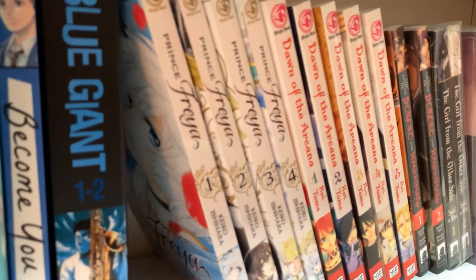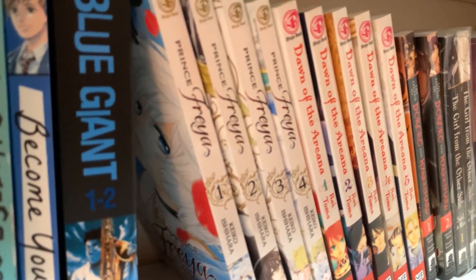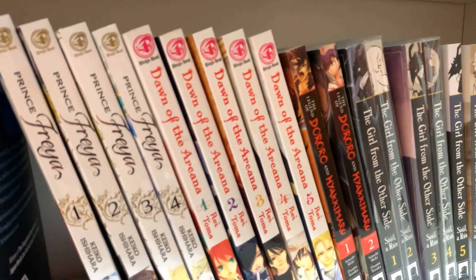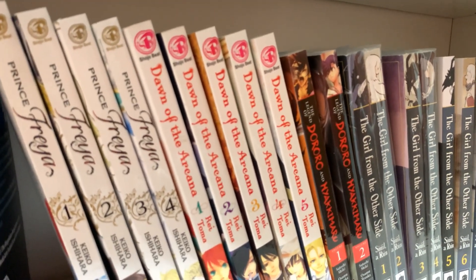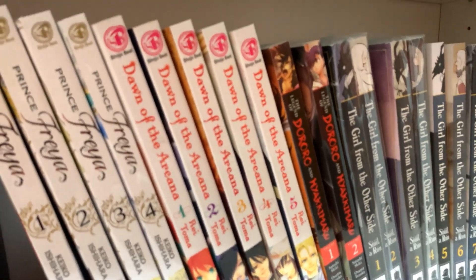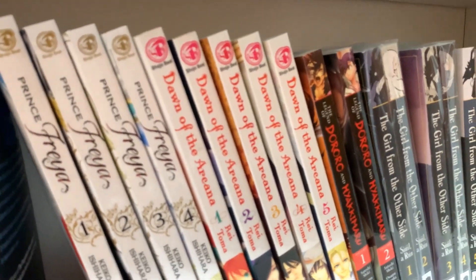Prince Freya, volumes 1 through 4 — I bought that because I'm trying to branch out into shoujo and that sounds like one I could like. Dawn of the Arcana, volumes 1 through 5 — I haven't read those yet. I kind of want to buy the whole thing, but I've heard some bad things about it. I also don't want to read five volumes and then not read the rest.